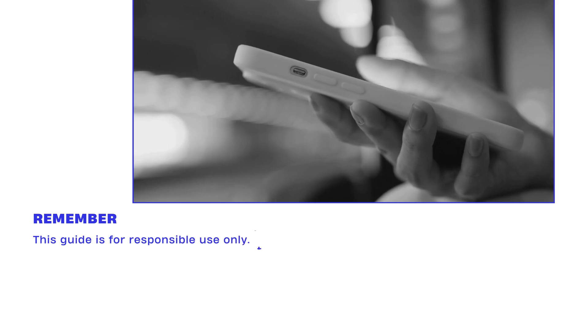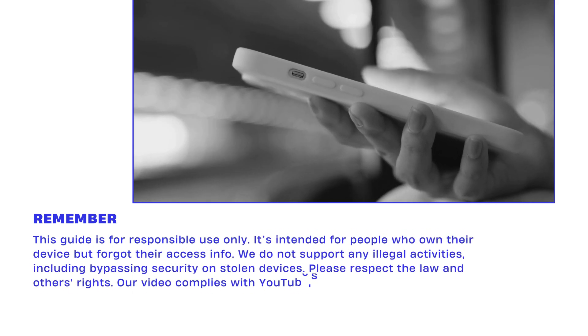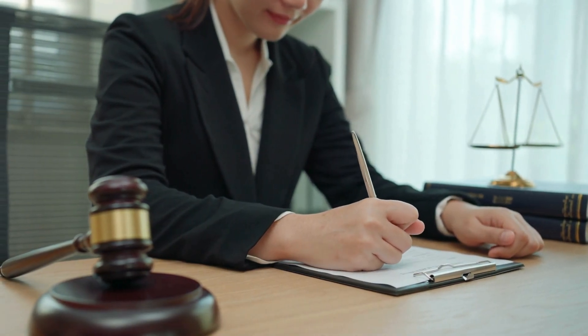Remember, this guide is for responsible use only. It's intended for people who own their device but forgot their access info. We do not support any illegal activities, including bypassing security on stolen devices. Please respect the law and others' rights. Our video complies with YouTube's guidelines and community standards. All right, let's dive in.